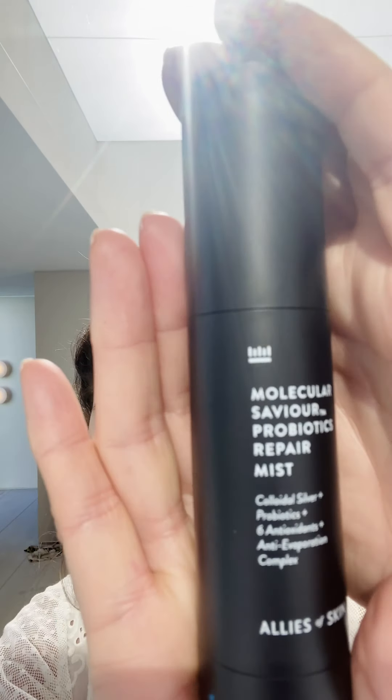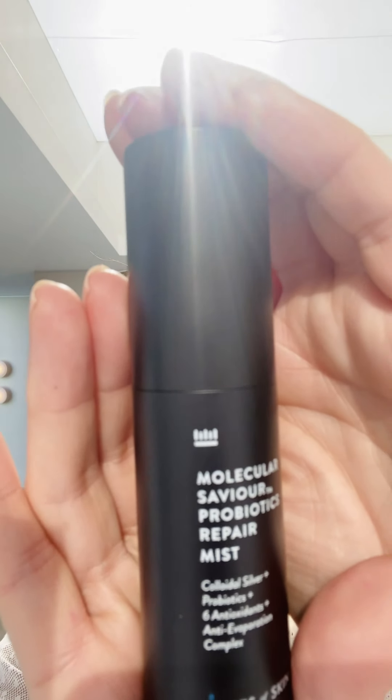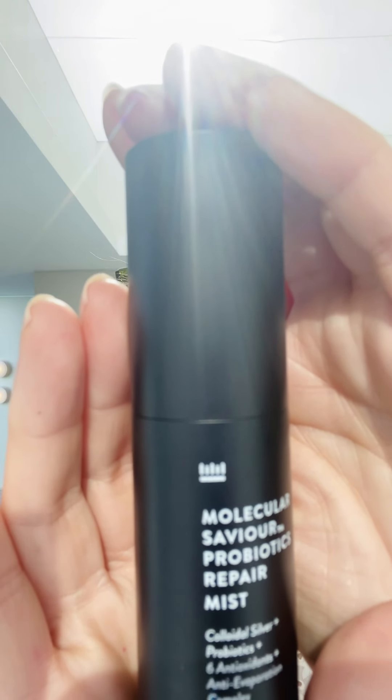Then we have what I'd call the Rolls-Royce of mists, because this to me is more than a mist — it has so many ingredients in it that it feels light-hearted to call it a mist. This is the Allies of Skin Molecular Saviour Pre/Probiotic Repair Mist, and it's 60 pounds. If you suffer from spots, it's got lactobacillus ferment — a brilliant probiotic that helps the flora and fauna of your skin. It's also got colloidal silver, which I love as an ingredient. It's a very good antibacterial. When I went to see a facialist, she would always put colloidal silver on my skin when it was really upset.